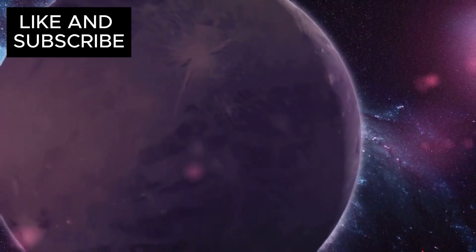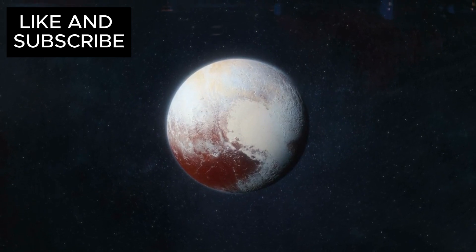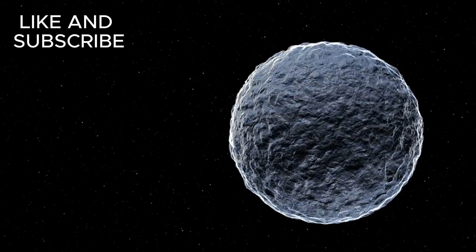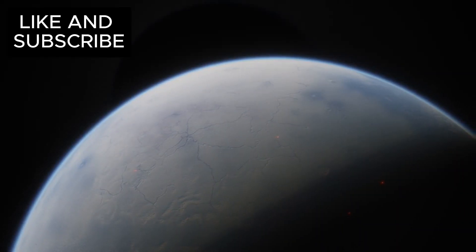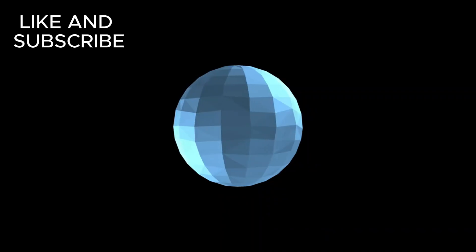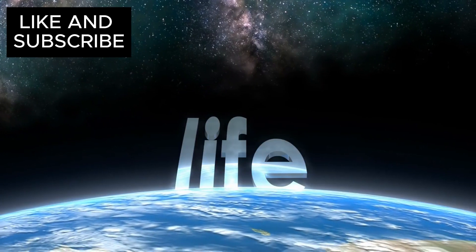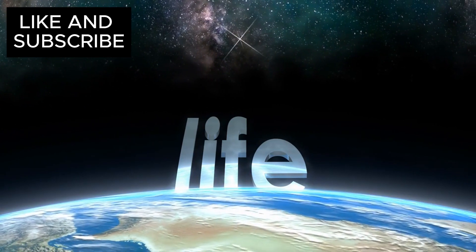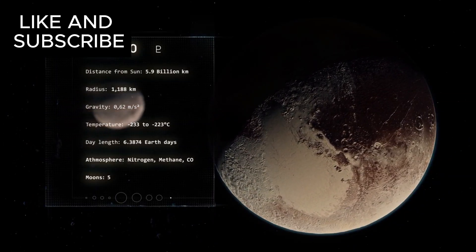Now for the big question: could life exist on Pluto? It may sound preposterous at first — Pluto is cold, dark, and far removed from the warmth of the sun. But renowned physicist Brian Cox suggests that if water is present beneath the ice, life might not be as far-fetched as we once thought. Life could thrive in this remote world, shielded from harsh cosmic radiation by thick layers of ice that act like a protective barrier. Cox remains cautious, but stresses that discovering even the simplest microbial life would be a revolutionary breakthrough — proving that life can exist in places far different from Earth.